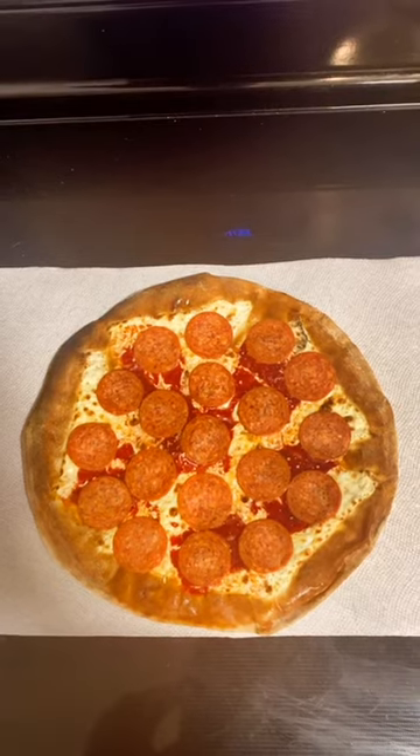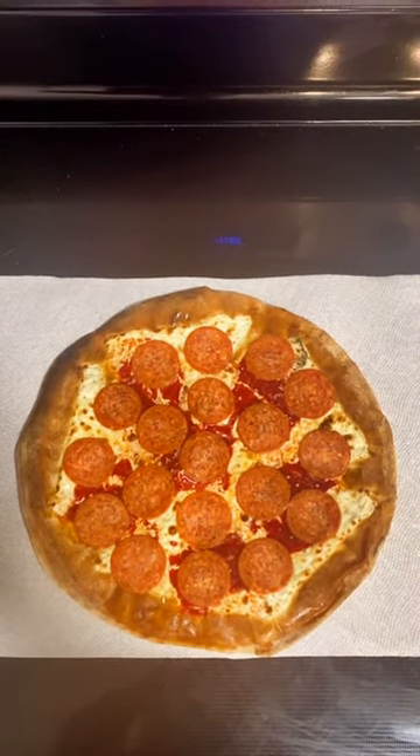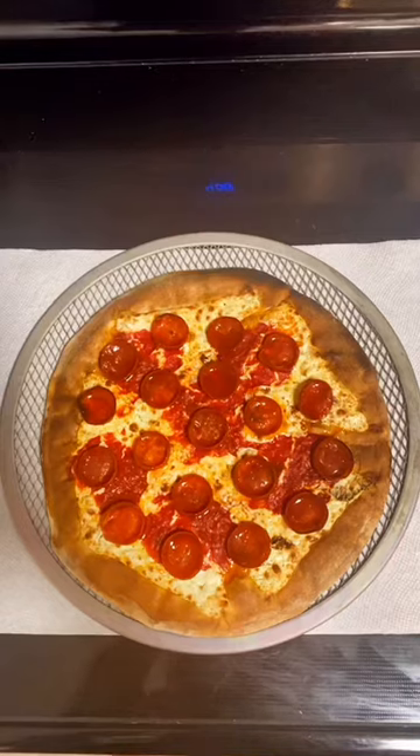Here's the pizza out of the wrapper. We're gonna cook this at 400 degrees Fahrenheit for seven to nine minutes. Here's the pizza out of the oven.